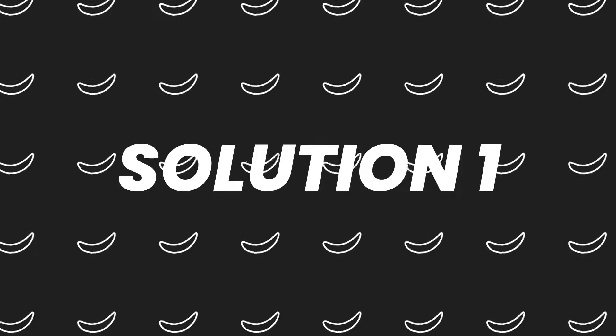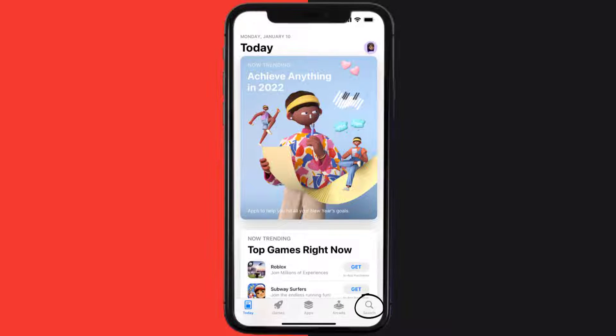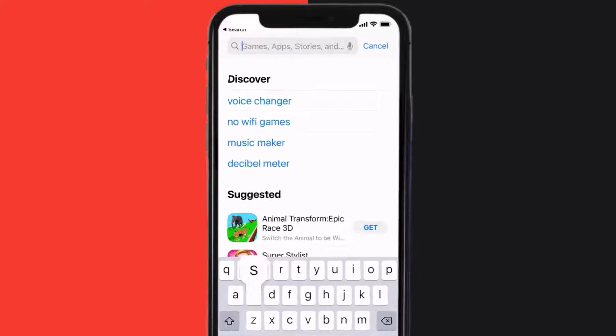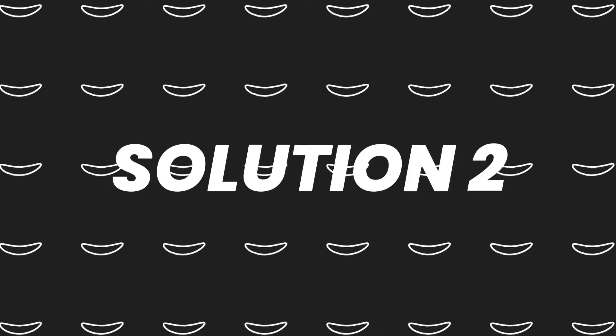First of all, you need to make sure you're running the latest version of the app. Open up the App Store on your device, and then tap on the search icon in the bottom right corner. Then search for the PBS Kids Mobile App, and if you see an update button right next to the app name, simply tap on it to make sure you're running the latest version.